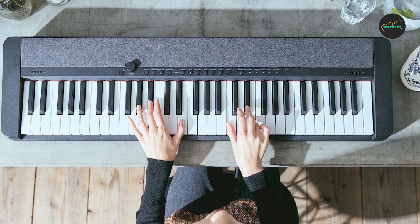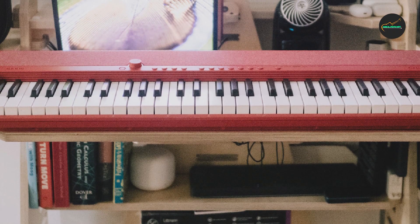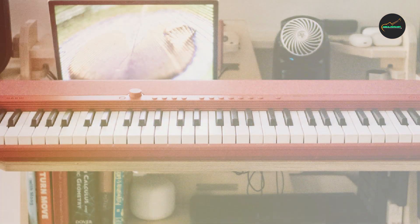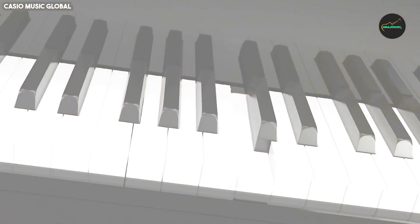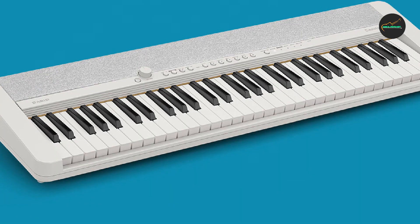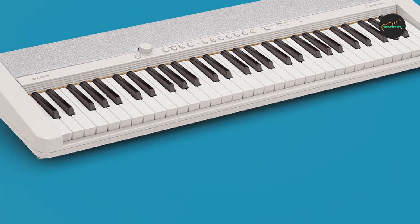Easy to use: The CT-S tone is very easy to use, even for beginners. The simple controls and clear display make it easy to find the sounds and features you need. Affordable price: The CT-S tone is very affordable, making it a great option for budget-minded musicians.